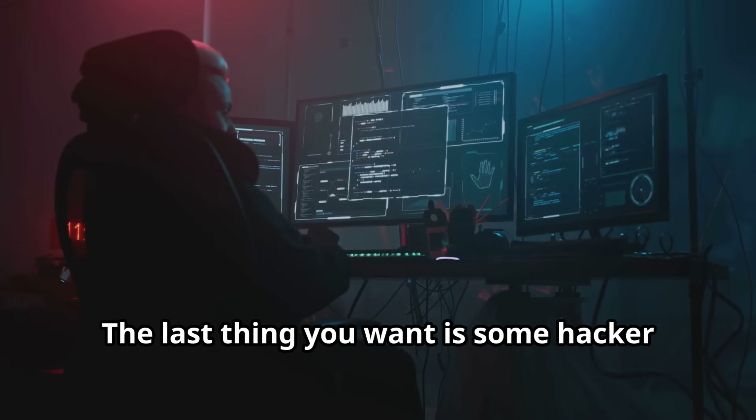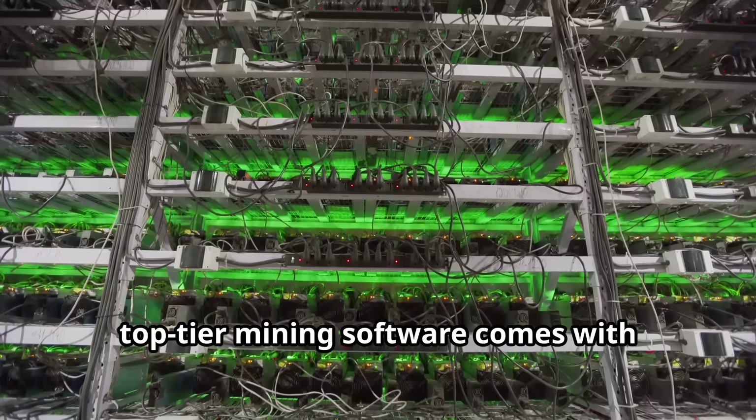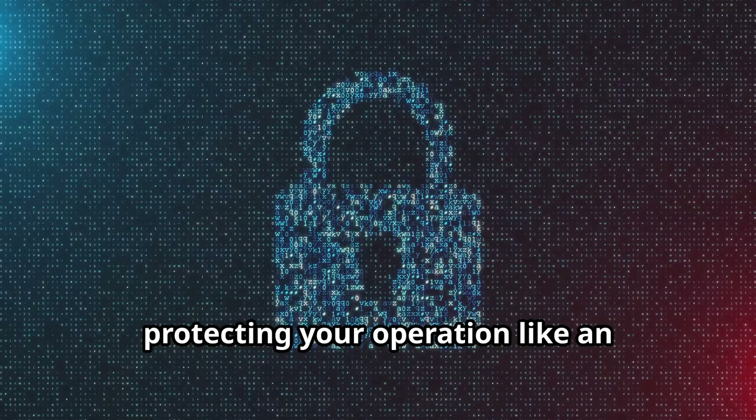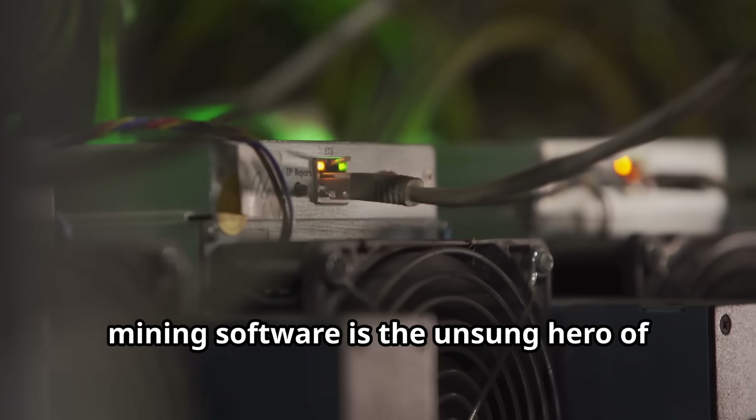And finally, let's not forget security. You're dealing with valuable assets, after all. The last thing you want is some hacker sneaking in and siphoning off your hard-earned crypto. Top-tier mining software comes with built-in security features, protecting your operation like an overly attached bodyguard.